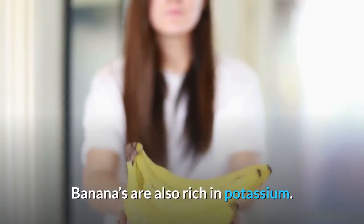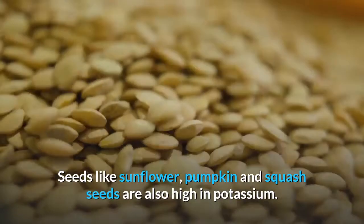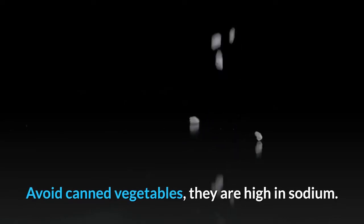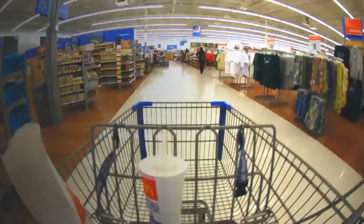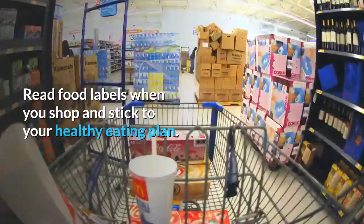Bananas are also rich in potassium. Seeds like sunflower, pumpkin, and squash seeds are also high in potassium. Avoid canned vegetables — they are high in sodium. Be a smart shopper: read food labels when you shop and stick to your healthy eating plan.